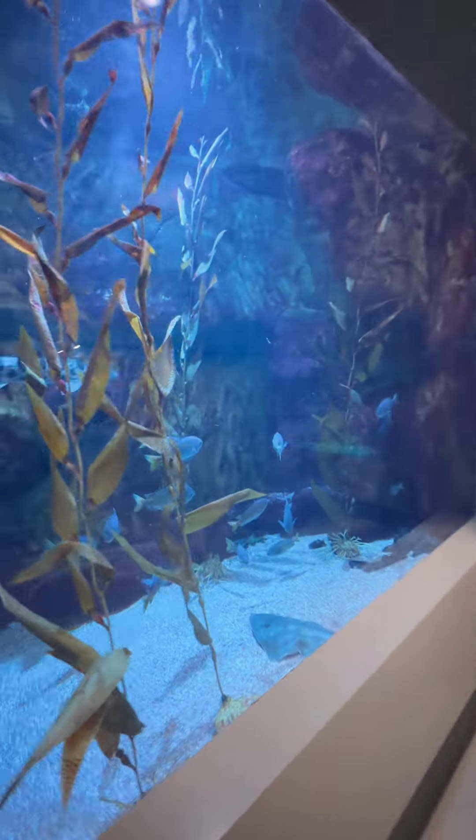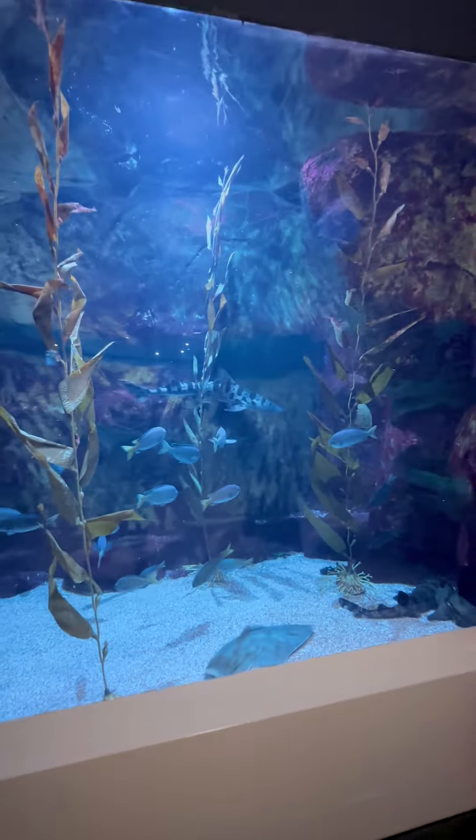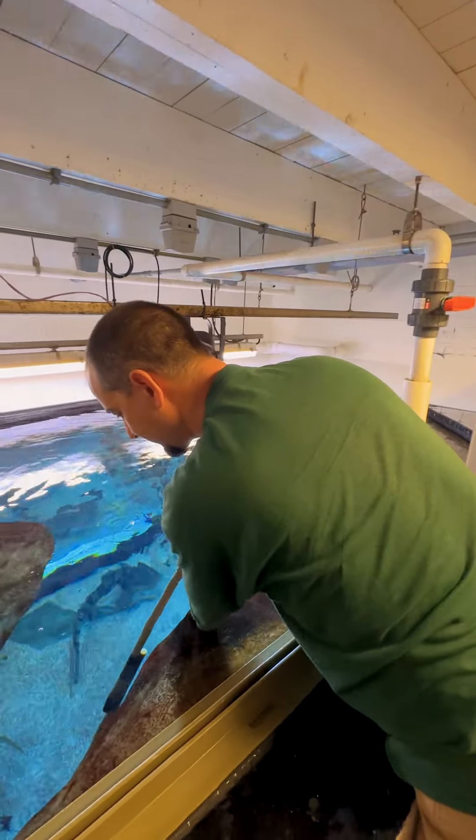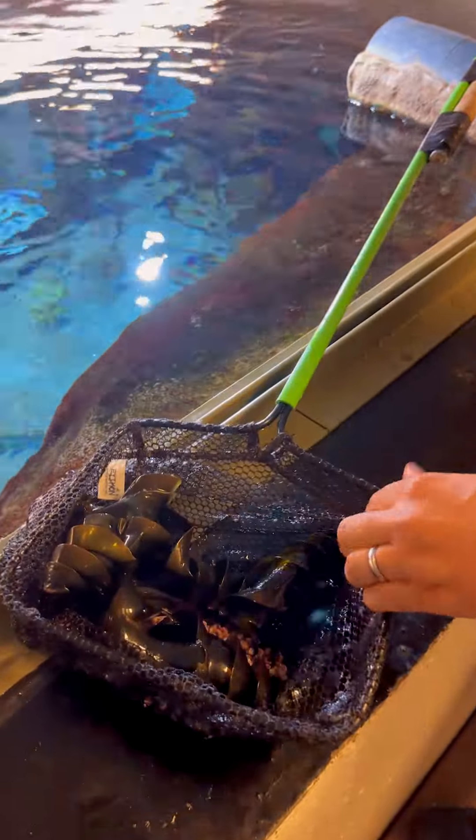For the kelp tank, we have five female sharks, and they all lay eggs every single week, just like a chicken would. We have all females, so none of the eggs are viable. So every week or two weeks, I have to go in and remove the eggs, otherwise they start to clutter the decor on the bottom.